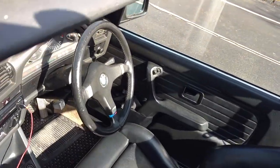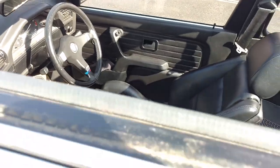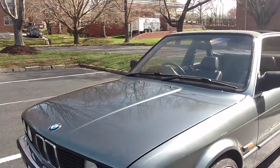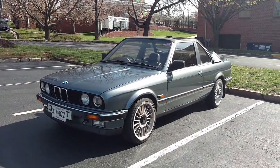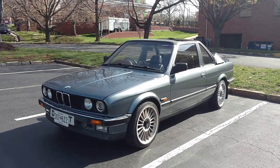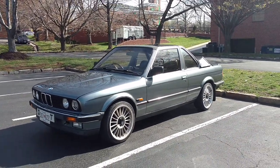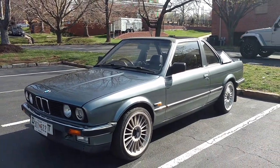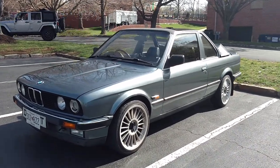You get room for up to five people in a very sporting environment. It's got an M steering wheel and an M shifter — five-speed with reverse. There are great BMW 3 Series seats. This is really the first nice 3 Series that came about. After the 2002 came the 320i — you can check out my review of the 78 320i elsewhere on YouTube — and then this next-generation BMW 3 Series with the Bauer conversion.